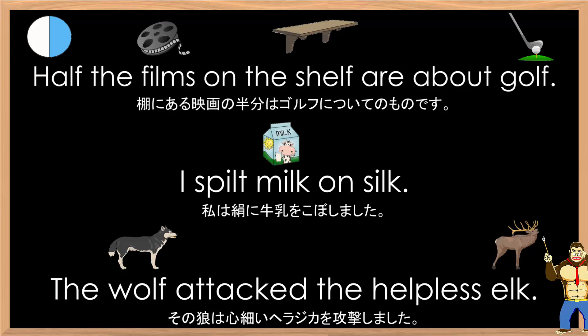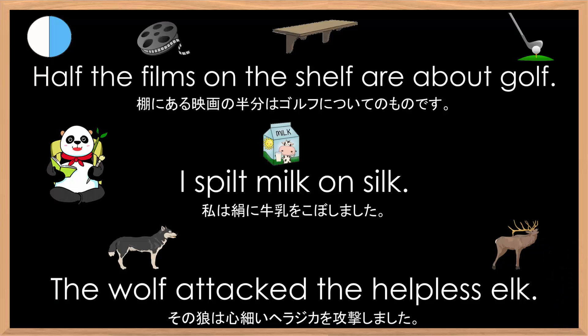All right, you read them next. Half the films on the shelf are about golf. I spilt milk on silk. The wolf attacked the helpless elk.